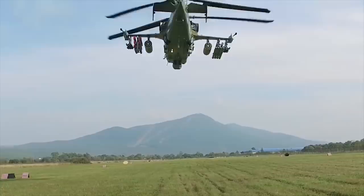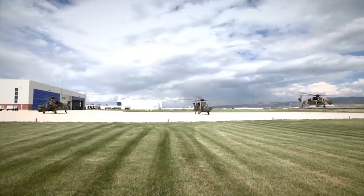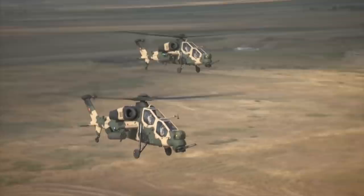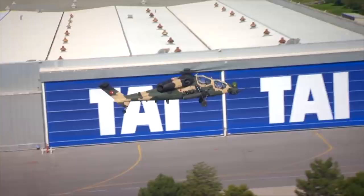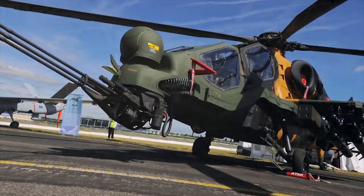The T-129 is a twin-engine, tandem-seat, multi-role all-weather attack helicopter based on the Augusta A-129 Mangusta platform. The T-129 was developed by Turkish Aerospace Industries with partner Augusta Westland. It incorporates asymmetric weapon loading and enables the use of all weapons effectively according to mission requirements. For multi-purpose missions, 16 70mm laser-guided air-to-ground missiles, 8 long-range anti-tank missiles and 8 air-to-air missiles are employed.